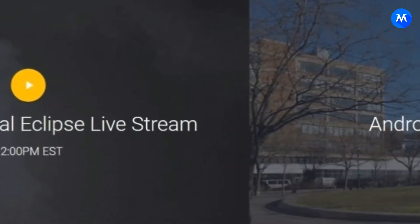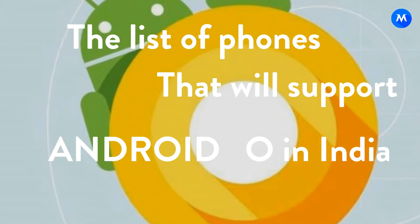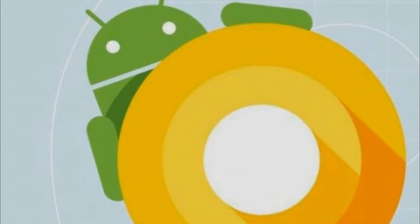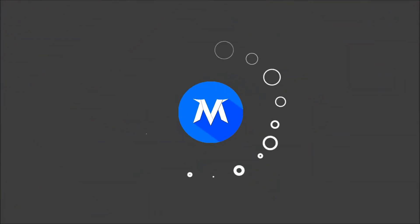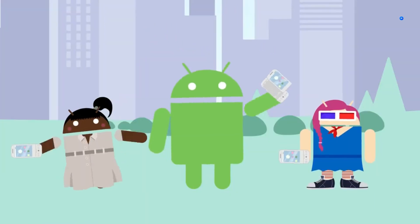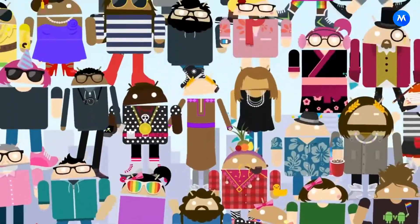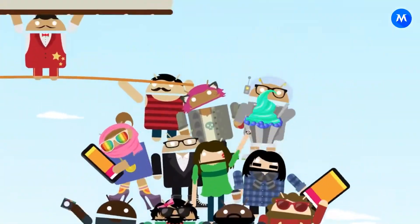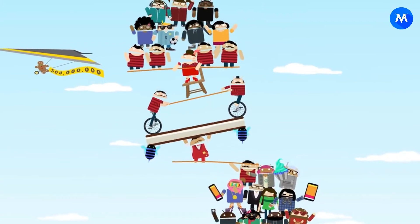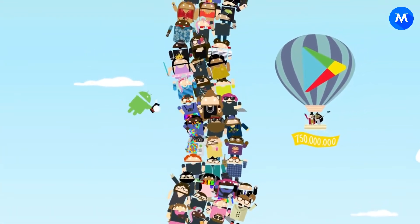Hey, what's up guys, welcome to Monster Techno once again. In this video we are going to talk about the list of phones that will support Android O in India and when the update will be available. One question you must be asking is when will Android O be available for your phone. Indian phones have delayed rollouts. Google will launch Android O on August 21st.